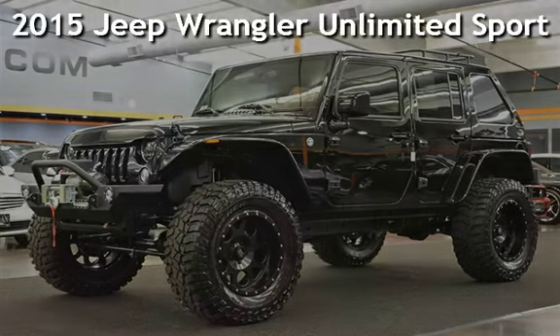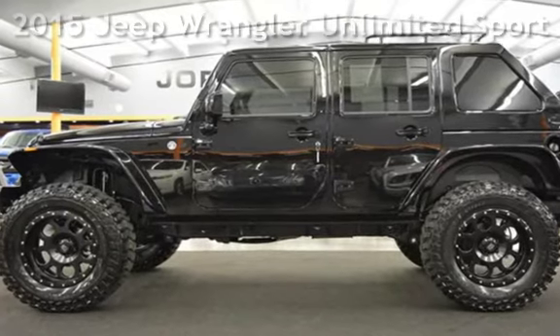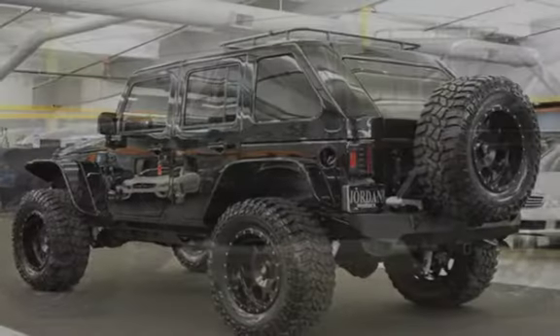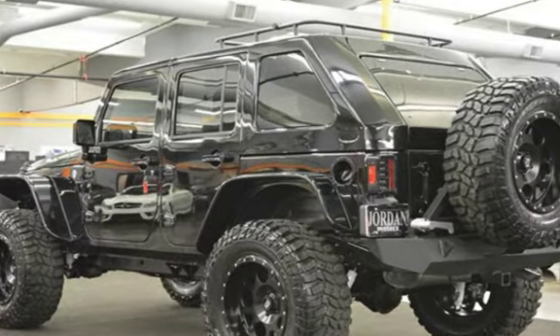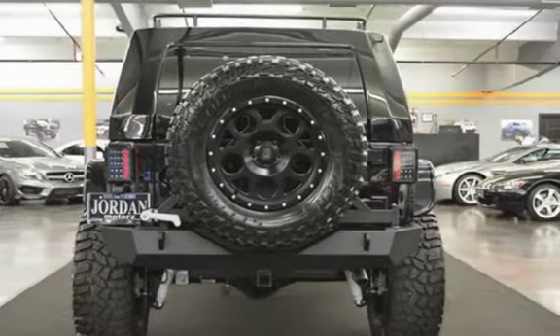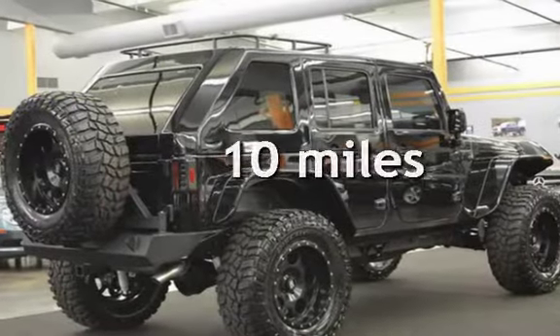Presenting a pre-owned 2015 Jeep Wrangler Unlimited Sport. This four-door SUV has a six-cylinder, 3.6-liter V6 engine, with four-wheel drive and an automatic transmission. This Jeep is a steal with less than 1,000 miles on the odometer.